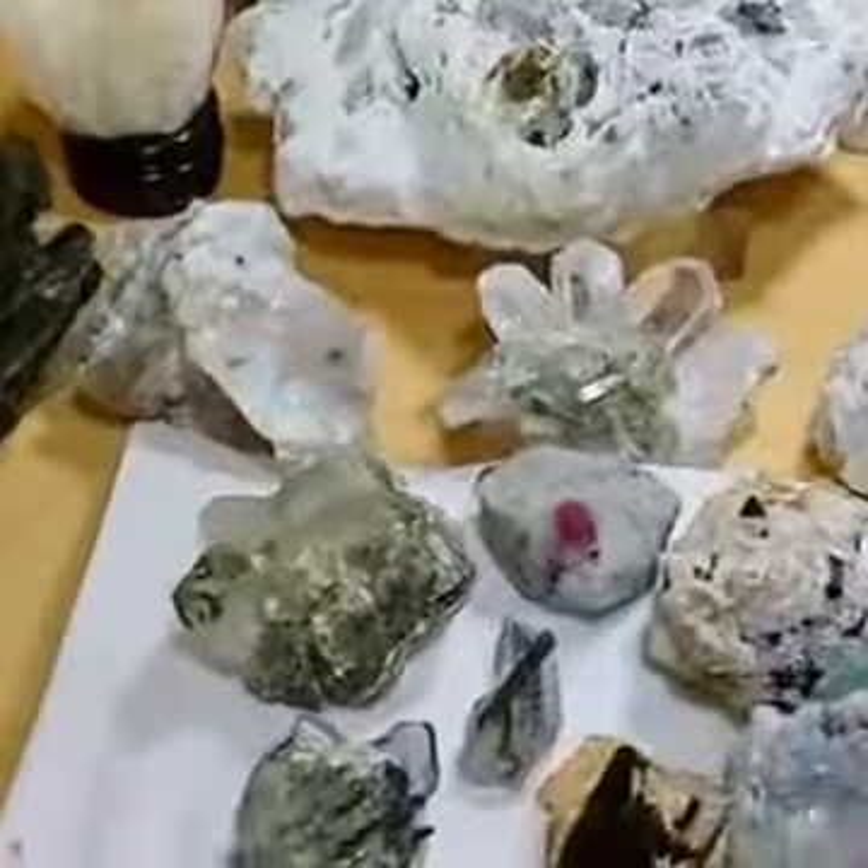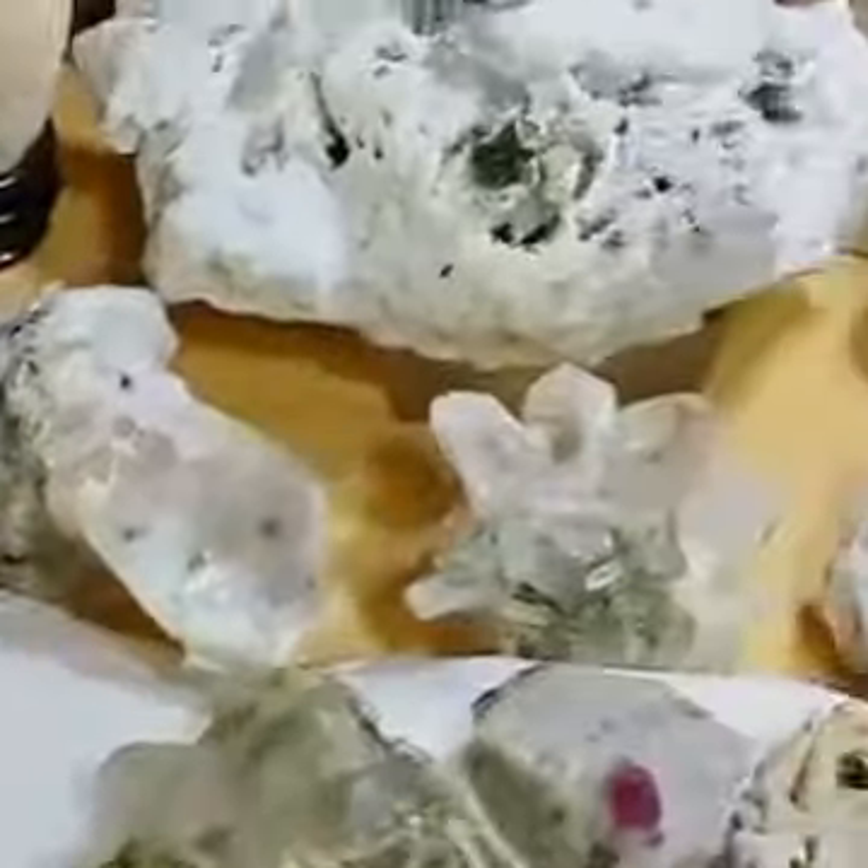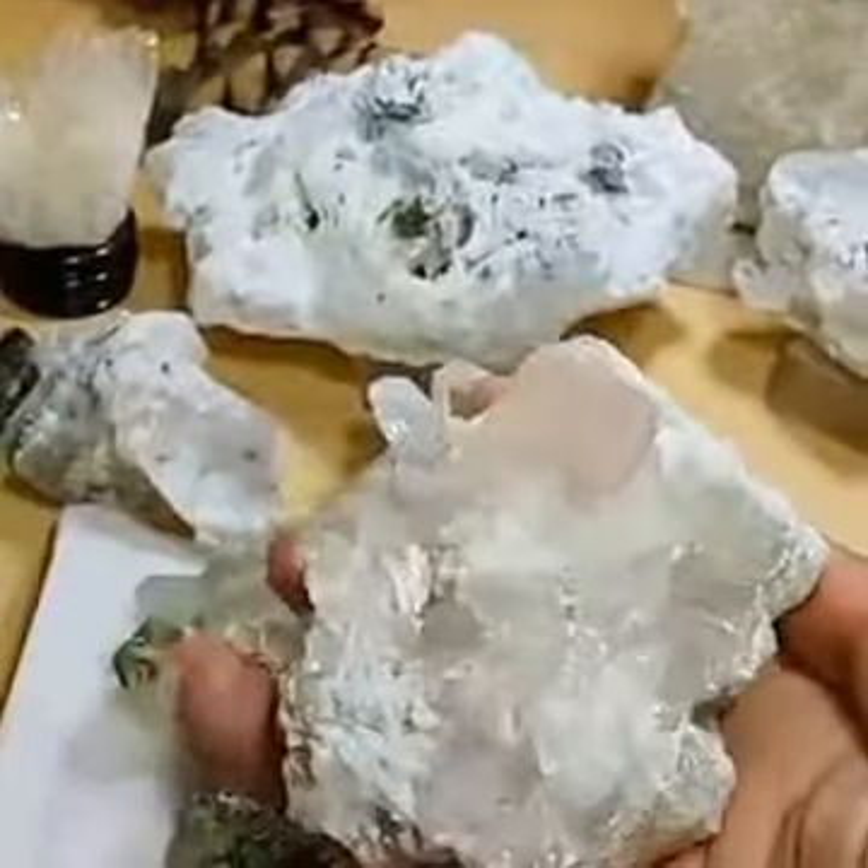Here comes morganite — it's attached to quartz crystals and is terminated with a very nice termination and color. And here is another interesting specimen: this is epidote from the Skardu region of Pakistan. The formation and color of the epidote are very nice.